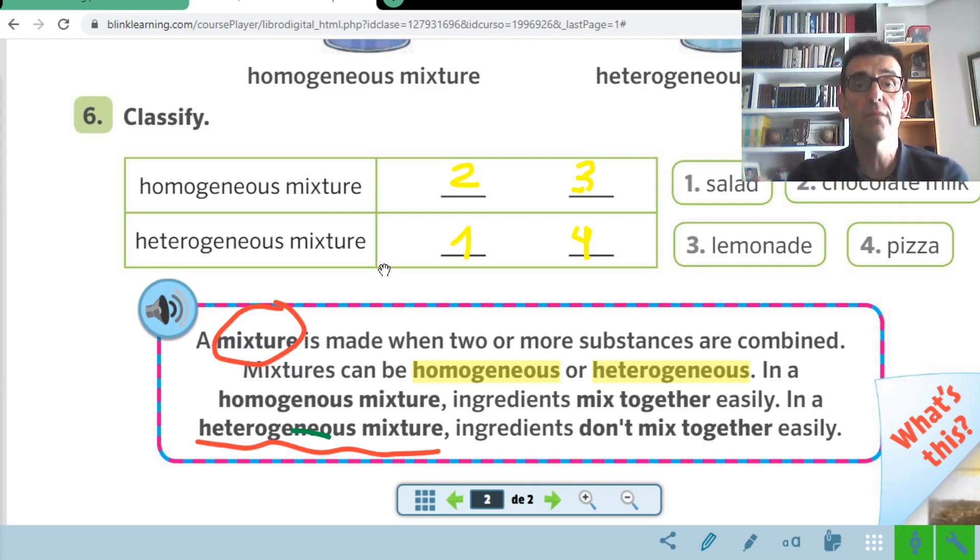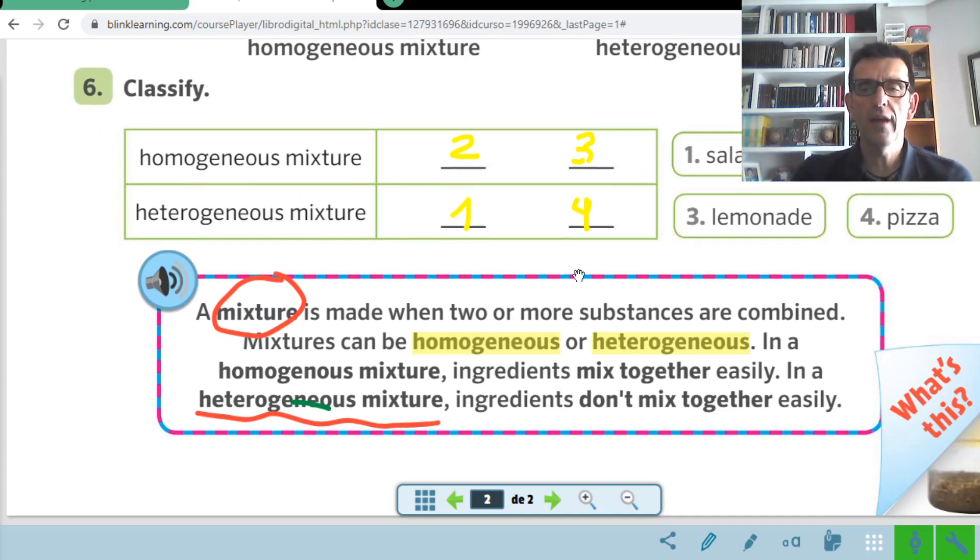For example, a salad. A salad is made of different ingredients — tomatoes, lettuce, olives, boiled eggs, etc. — and you can see them very easily because they can be separated. They don't mix together and don't become a single thing. After that, we continue talking about homogeneous and heterogeneous mixtures, and we pass the page — open your book to page number 12.